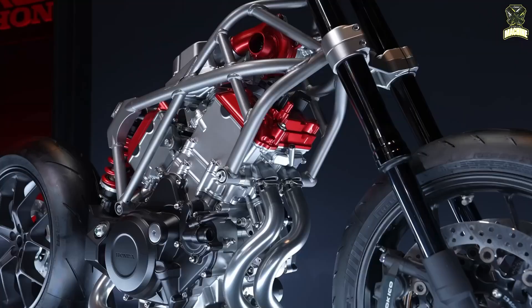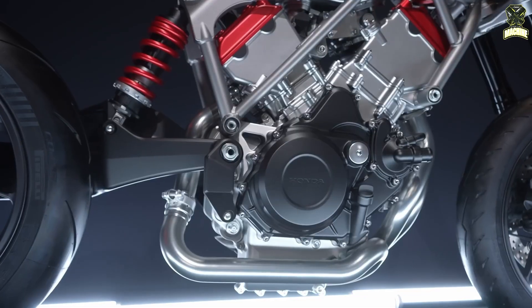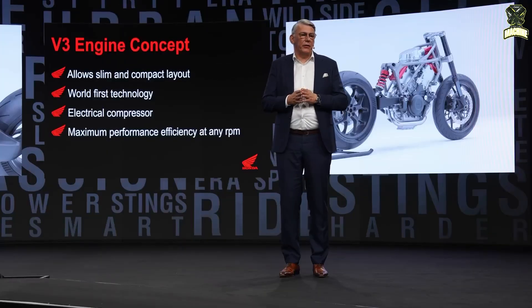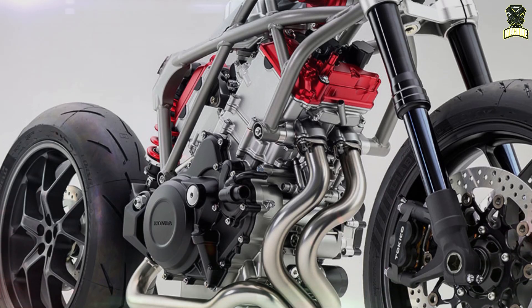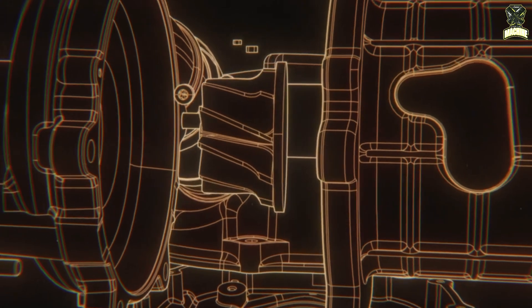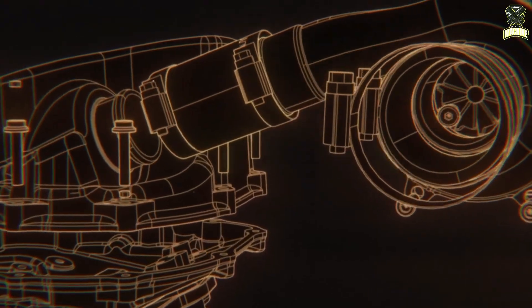Honda made waves at ICMA last year when it presented the V3 concept, an innovative configuration with a more exciting aspiration system. Instead of a conventional turbo or supercharging, the Honda V3 used an electronically assisted turbo, and Honda may not be alone in considering its use.